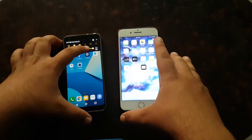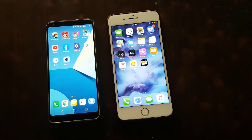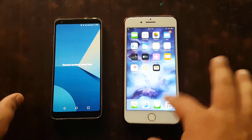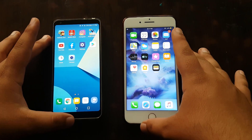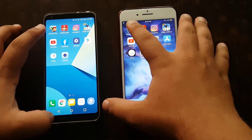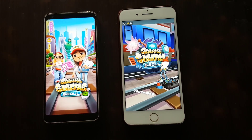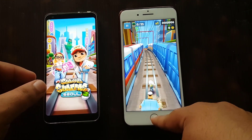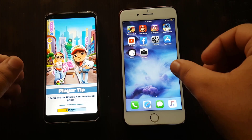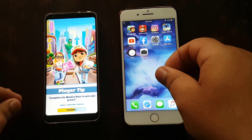Now I will do a speed test between these two devices. Let me zoom in for a better look. Everything is closed. First I will open Subway Surfers — three, two, one, go. Oh, iPhone is way faster. Now waiting for LG — come on LG. LG has bad optimization in this game, so Subway Surfers runs very poorly on LG.